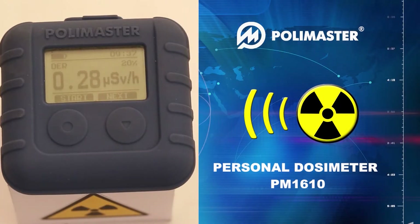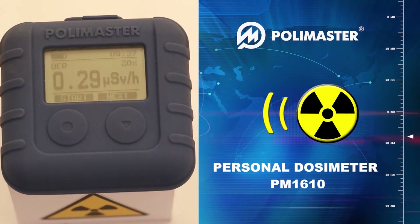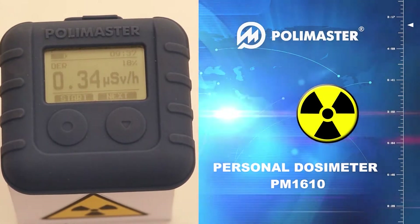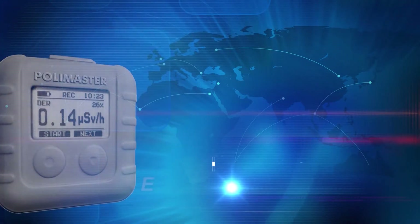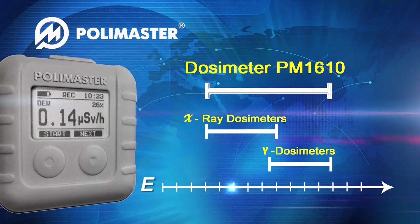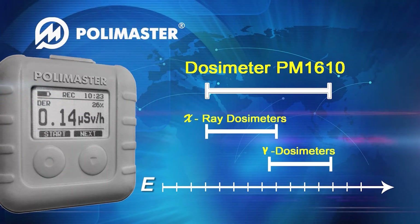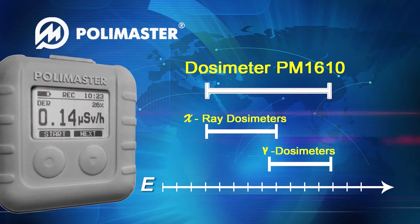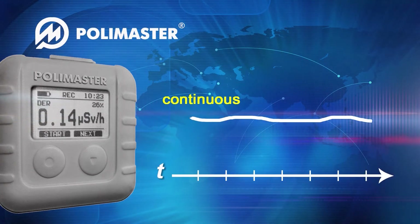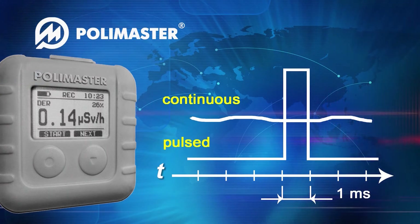The PM1610 dosimeter measures dose and dose rate of continuous and pulse X-ray and gamma radiation at a professional level. Besides gamma radiation, PM1610 is also highly sensitive to X-rays, in contrast to most other dosimeters. The device measures not only continuous but also pulse radiation from one millisecond.